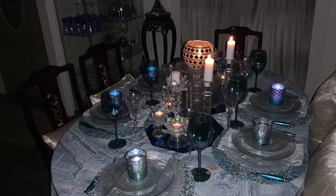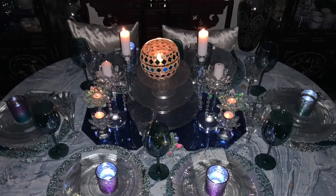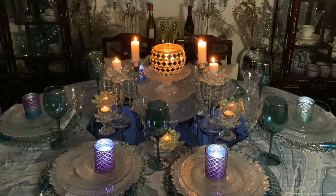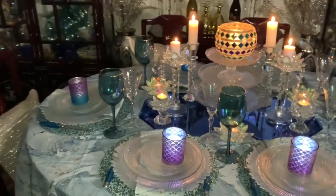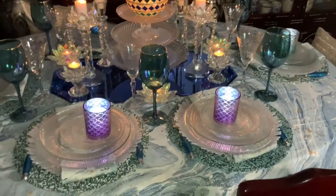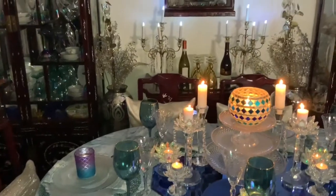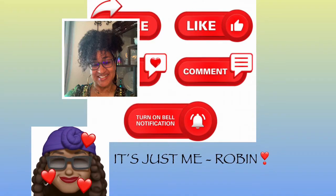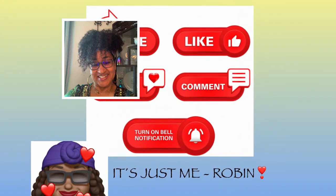I forgot to show my flowers earlier, but I wanted to make sure I got a night view with the candles lit — it looks absolutely gorgeous. Tell me what you guys think. I really appreciate you guys stopping by. You guys take care and be blessed, and I'll see you in the next one. Bye!